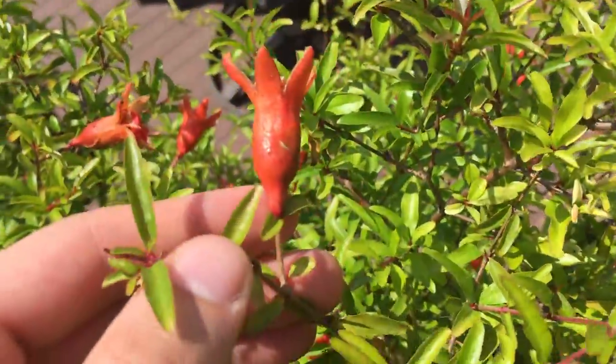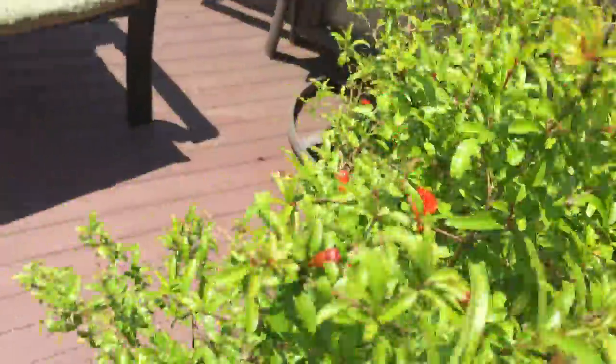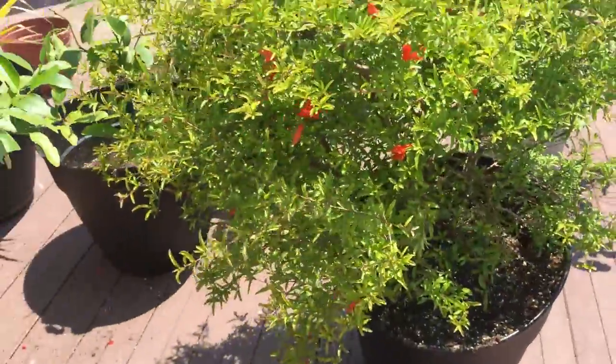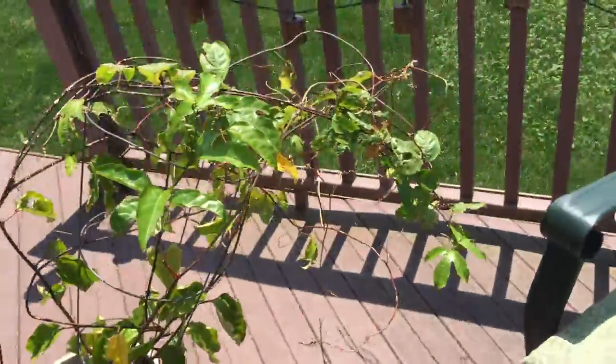We've got the pomegranate looking good, a lot of flowers. Hopefully we get fruit really soon — this one might develop new fruit. Since we had a weird May, these plants are kind of off by about a month or so. We should already have baby fruit, but I can't control Mother Nature.